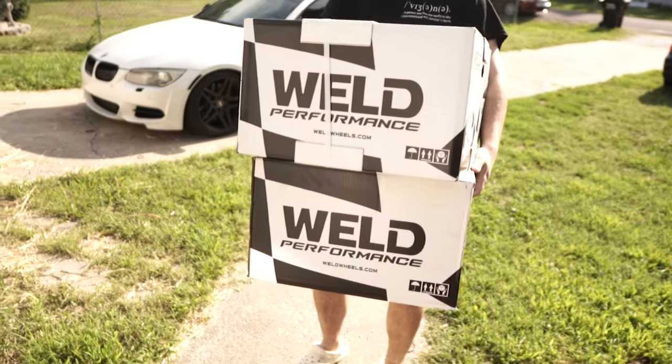Hey, you mind to quit flexing on us right now? Big body. I'm gonna be taking a quick look at you guys. We got new wheels, okay?